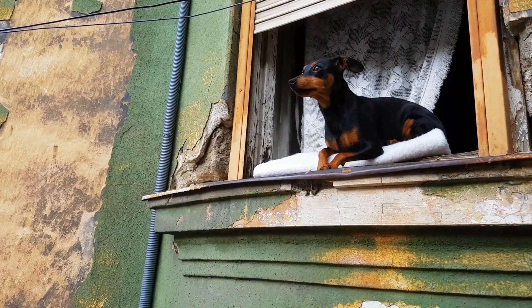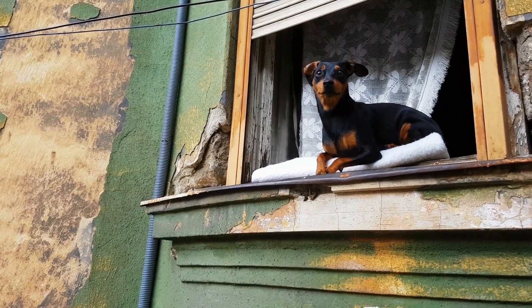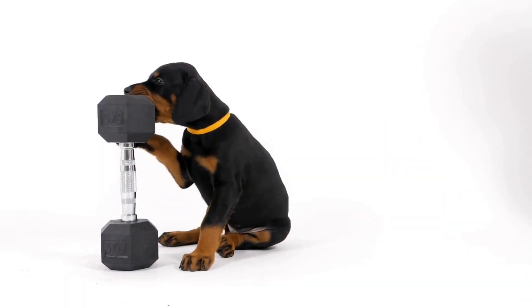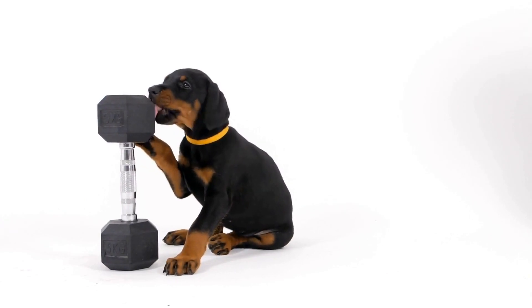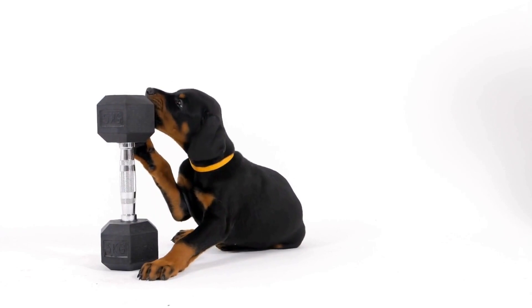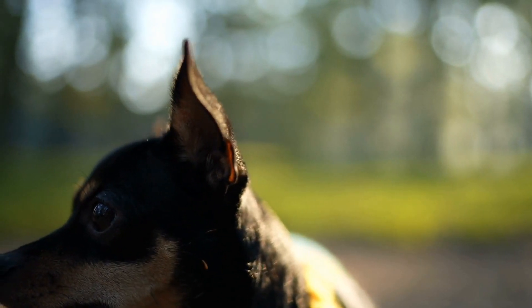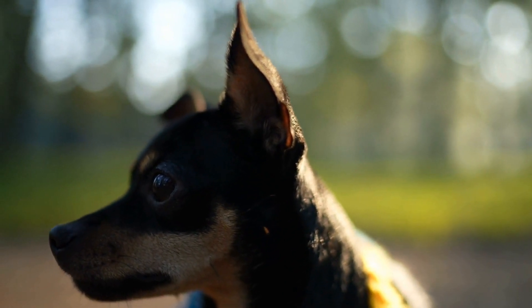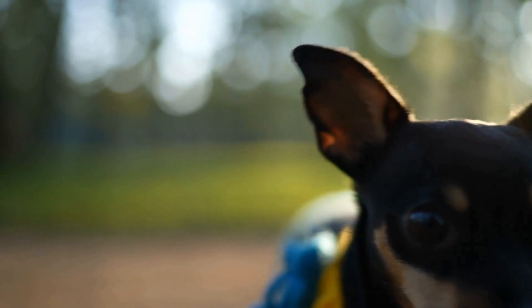In conclusion, bringing a Doberman puppy into your home is a wonderful experience. By following these guidelines for proper care, socialization, and training, you can ensure that your new friend grows up to be happy and healthy. Remember, owning a Doberman is a lifelong commitment, and with love, care, and attention, your bond with your Doberman will only grow stronger over the years.